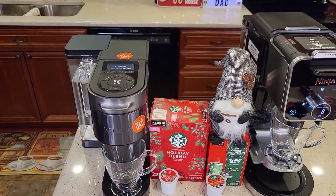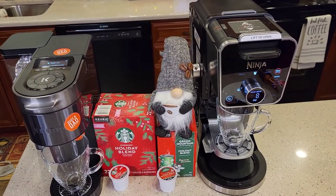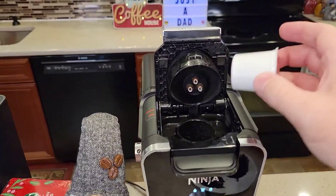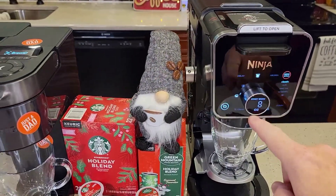Today I'll be using the Keurig K-Supreme Plus Smart Coffee Maker and the Ninja Dual Brew Pro. We're going to brew them on 8 ounces.